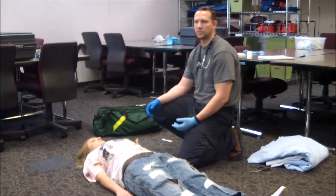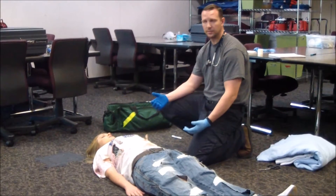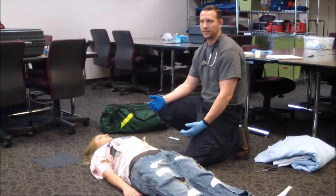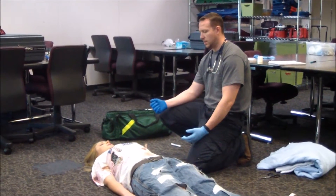I'm going to have my partner assume C-spine, so he's going to hold C-spine for me. My general impression: she's pale, cold to the touch, and is experiencing dyspnea.